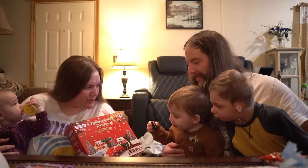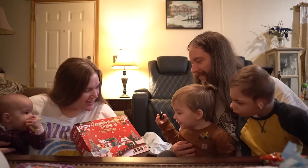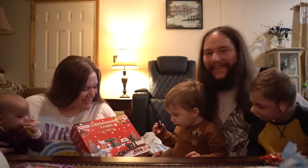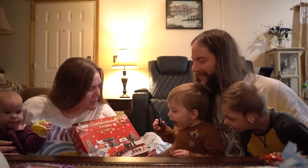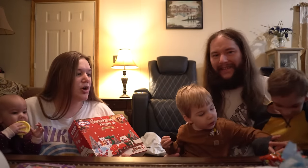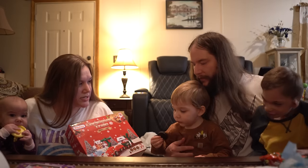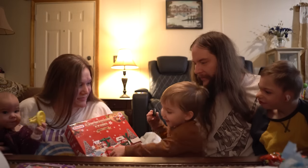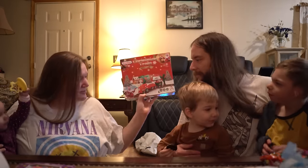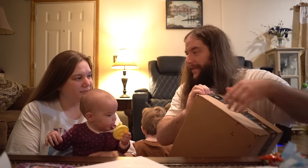Choo choo train — is that for you? Yeah! We need to share with Bubby, okay? Bubby can play with your choo choo train too. We'll set it up and you can play with it. And last but not least, we have a package from Amazon!